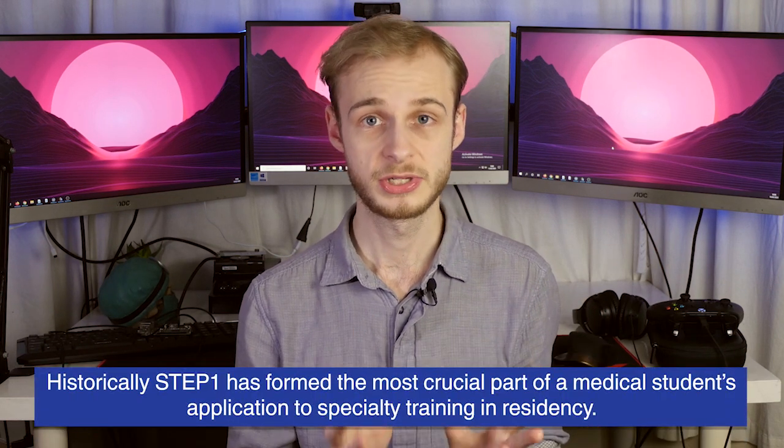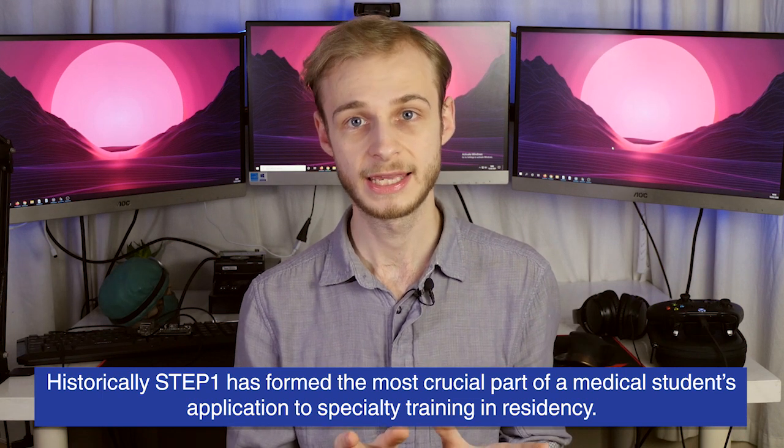Step two is taken in the fourth and final year of US medical school and includes the communication skills and clinical knowledge components — how you're actually going to deal with patients and treat them. Step three, the final part, is about operating as an independent licensed doctor within the United States and is taken in the first couple of years of residency, their specialty training equivalent. Step one, the basic sciences exam taken in the second year, has historically been used as the most reliable indicator of how good a doctor you're going to be, and has massively influenced which specialty residency program you've been able to apply for and match into.